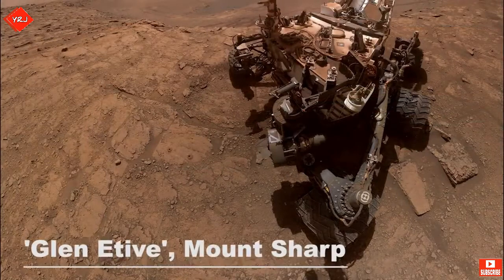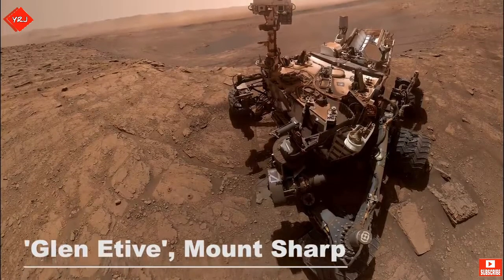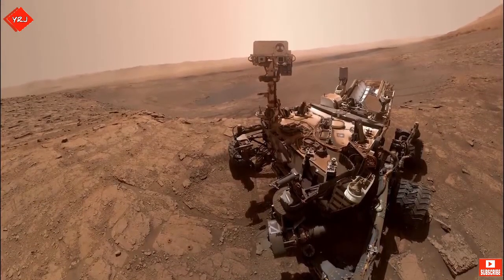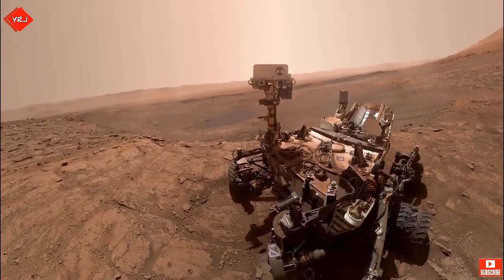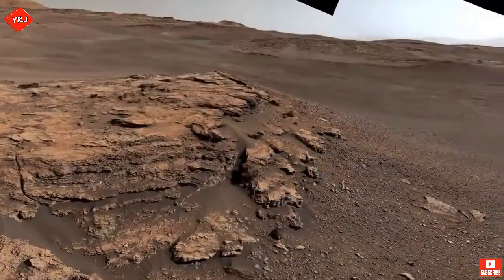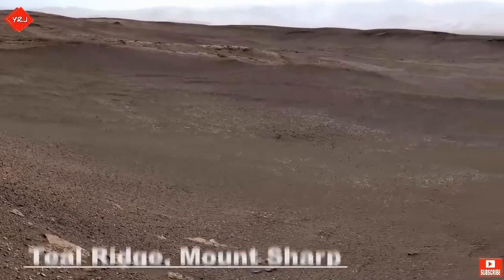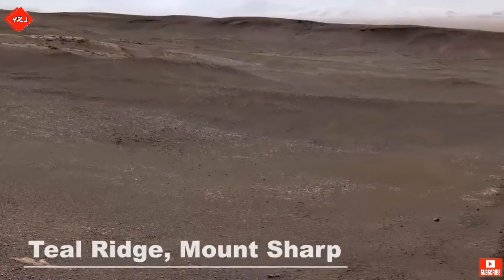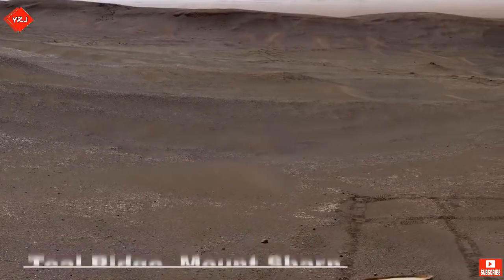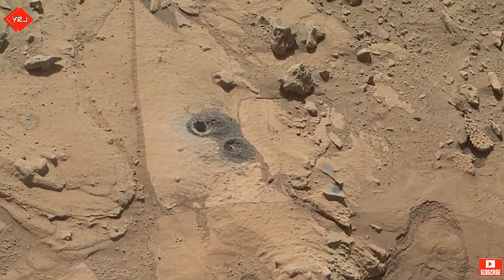Curiosity takes a selfie at a site known as Glen Etieve. This is done using the camera on the rover's robotic arm. Fifty-seven individual images are then stitched together and the arm is digitally removed from the final image, providing a perfect view of Curiosity. As Curiosity traverses the clay-bearing unit, it comes across a site named Teal Ridge. The samples that Curiosity took in the clay-bearing unit have proved to contain the most amount of clay ever found on Mars, which signals a strong presence of water in the ancient past.